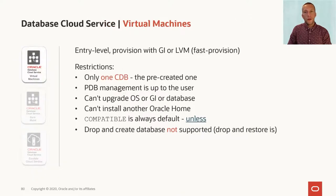Let's talk about the various cloud services that you can use, and we'll start with the virtual machines. This is our entry-level offering, and it comes with a pre-created container database. You're not allowed to drop or change the container database, but you can create as many PDBs as you want.